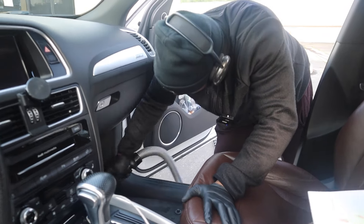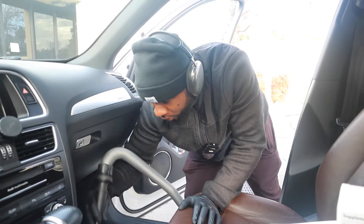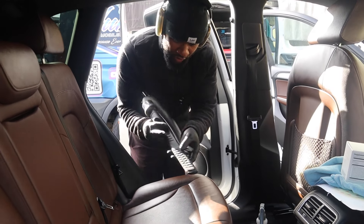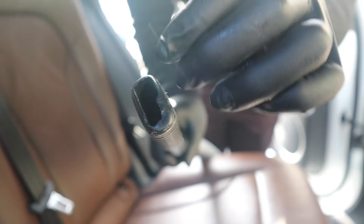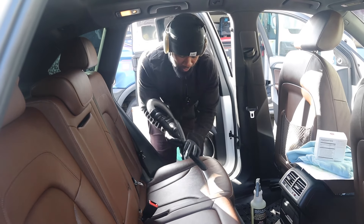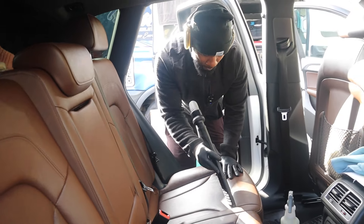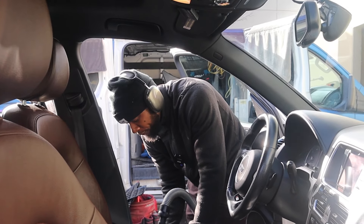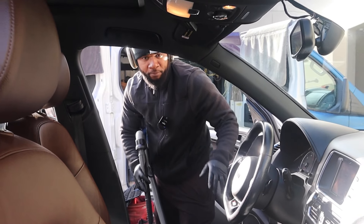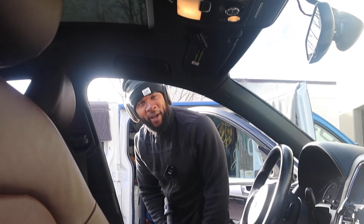I already blew everything to the front which made vacuuming a lot easier, so the back seat is pretty much already clean. When you're vacuuming you have to be very careful — the vacuum attachments have little pricklies that can cause plastic separation and scratch the leather. I warn all new guys: blow most of it out first, then you're just pat-patting with the vacuum. Floor mats take about five minutes, wipe-down 15 minutes — it should total about 35 minutes for the inside.